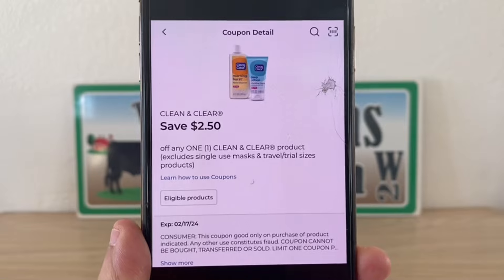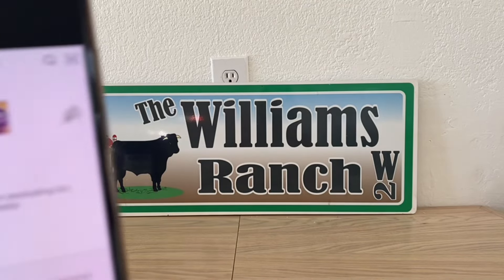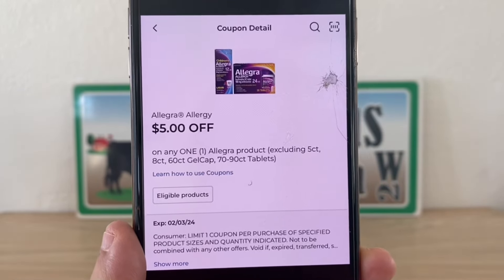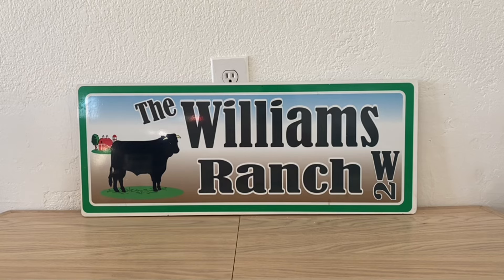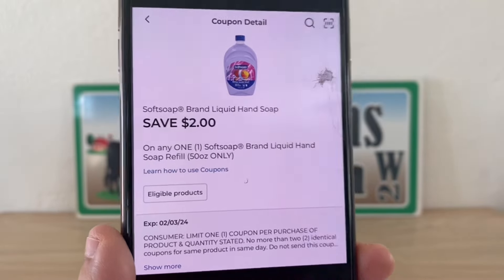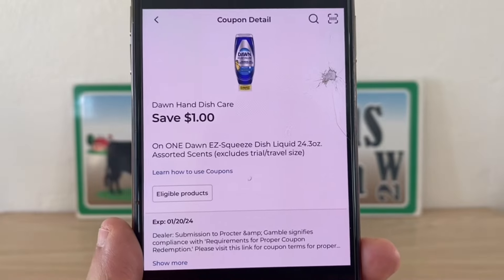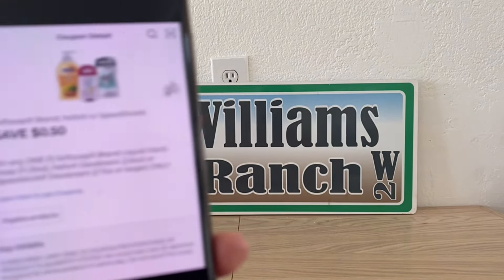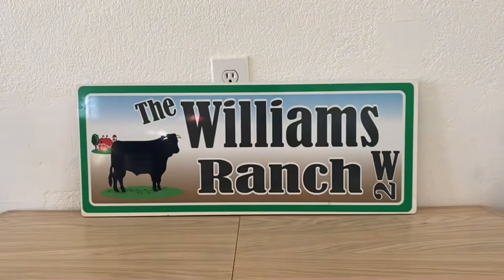We've got the Clean and Clear at $2.50. I highly recommend, Ranch Fam, that you do not go in and clip all of your manufacturer coupons. Only clip the ones that I show you here, or the ones that catch your eye for something you may be doing in a scenario or something you need. Don't clip them all, because if you have two coupons that attach to the same item, Dollar General will take the lower value coupon off first. So if there's a higher value coupon on your account and you're only going in for one, you want to make sure it's the higher value coupon that you have clipped.